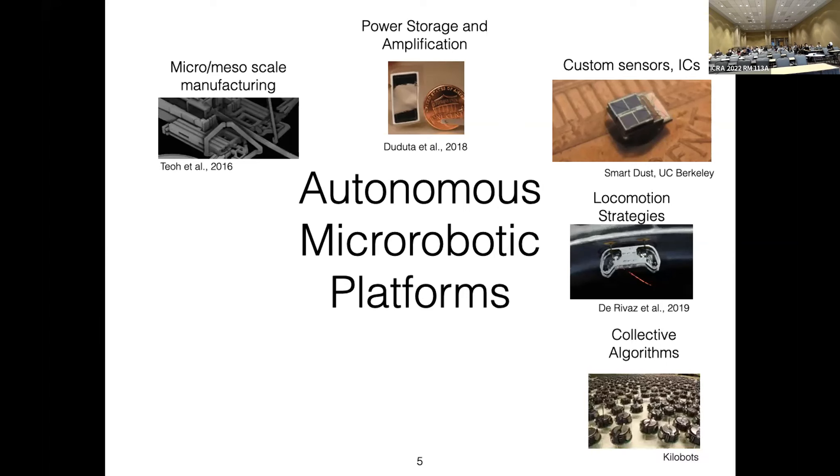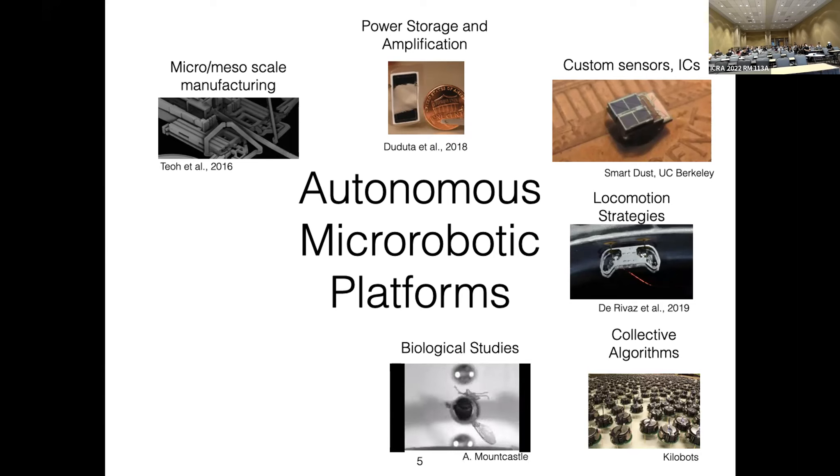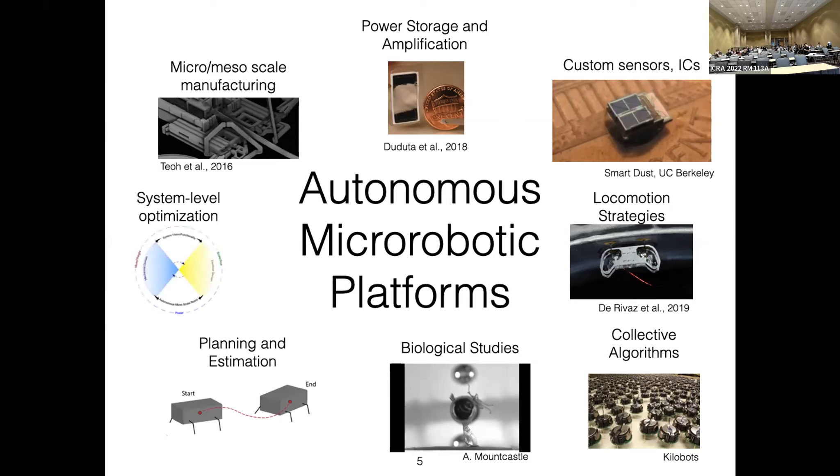I work on making these vehicles more autonomous by adding sensing, control, power, and actuation — involving micro and diesel scale manufacturing, power storage and application, and custom sensors and ICs. Once I have these platforms, collaborators and I can think about locomotion strategies, collective algorithms — small-scale robots are cheap and can go into tight environments so you'd want many of them — and platforms for biological study. There are also rich questions in planning, estimation, and system-level optimization.